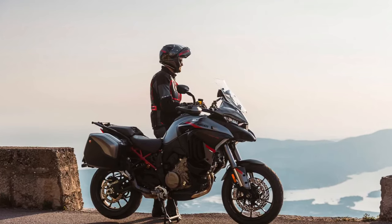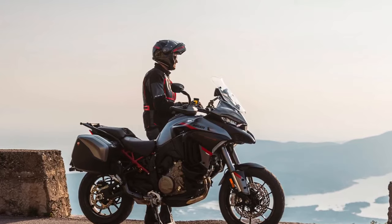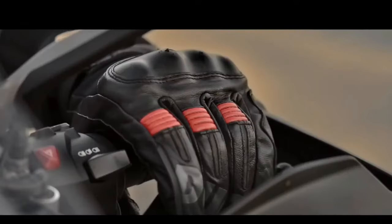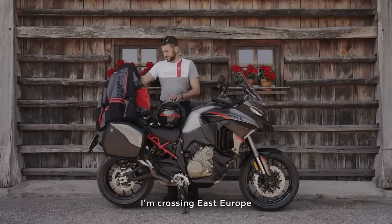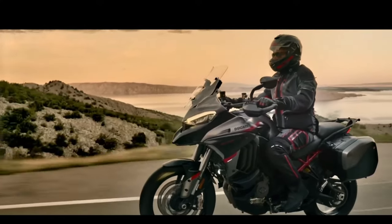Grand Tour Design: The Multistrada V4S Grand Tour epitomizes Ducati's dedication to touring excellence with a design focused on comfort, practicality, and style.